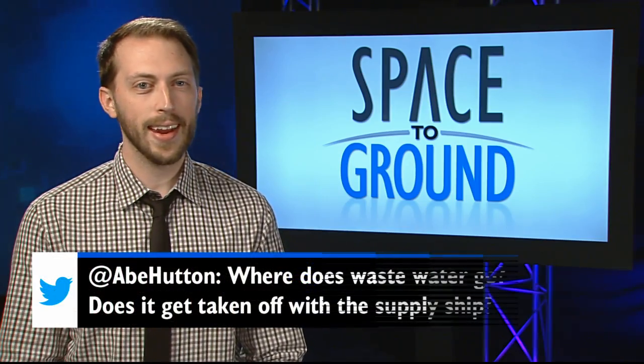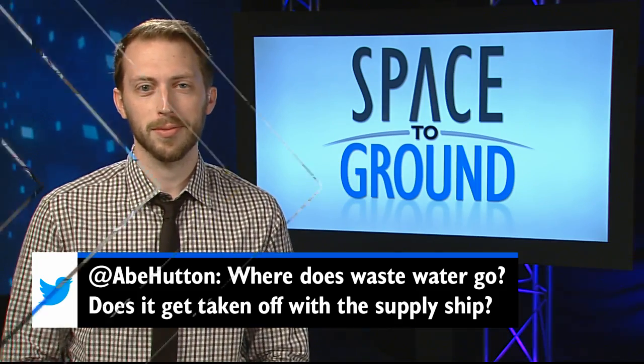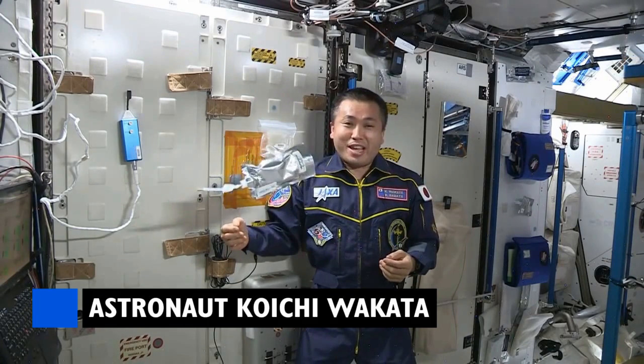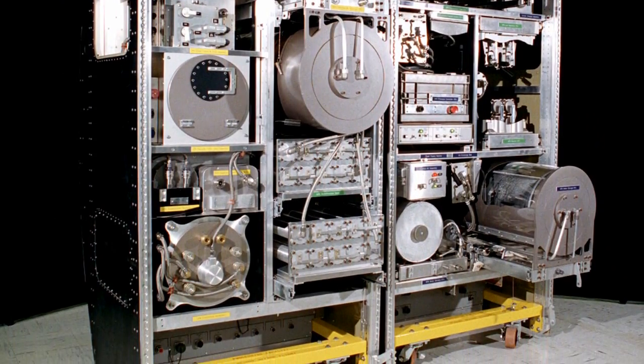Twitter user @AbeHutton wants to know what happens to the wastewater on the station. Well, remember that coffee we were just talking about? Here on board the ISS, we turn yesterday's coffee into tomorrow's coffee.